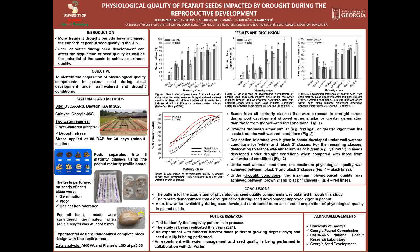With that, I would like to thank the peanut physiology team for all the help with the experiment, the National Peanut Research Lab for letting me conduct the experiment in their facilities, the Georgia Peanut Commission for funding this project, and Georgia Seed Development for donating the seeds. Thank you.